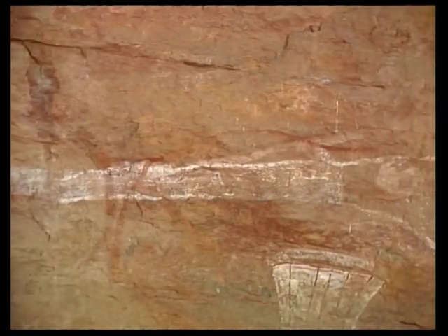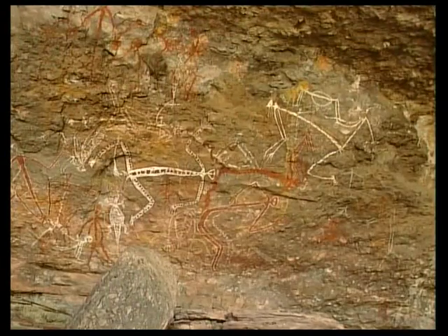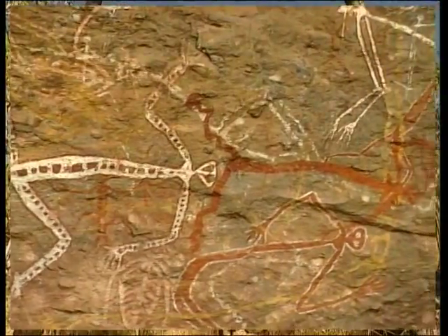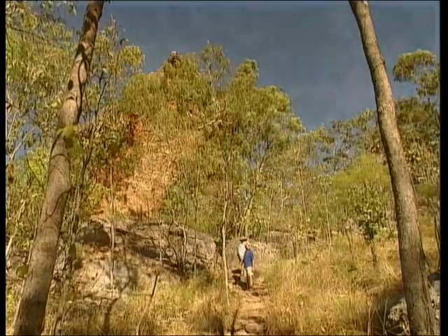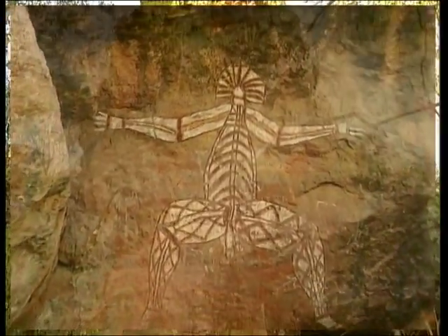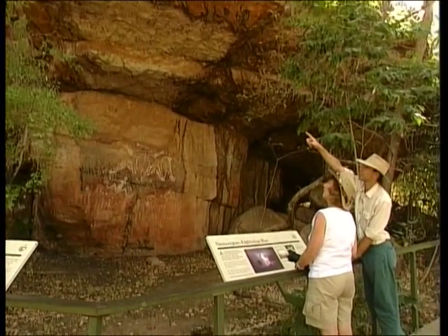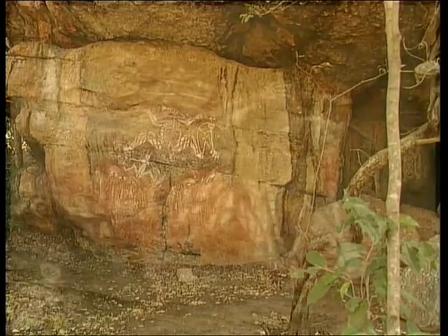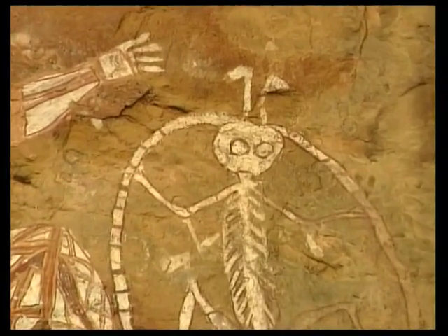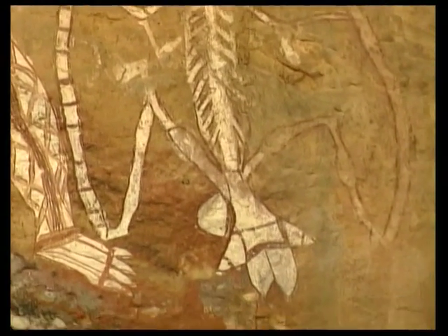This image of a flintlock rifle would have been painted in what is known as the contact period, when white man first came into this area. These are spirit figures, believed to have been painted for the purpose of magic and sorcery. Further along the track we come face to face with a dangerous spirit who kills women and eats them. Just around the corner we arrive at the Anbangbang Gallery, the most famous in Norlangie. This striking gallery of x-ray art was painted in 1964 by the great rock artist Barramundi Charlie. This is Namarrgon, the lightning man — the stone axes on his elbows and knees are used to hit the ground or clouds to make lightning and thunder, and the band encircling his body represents lightning.